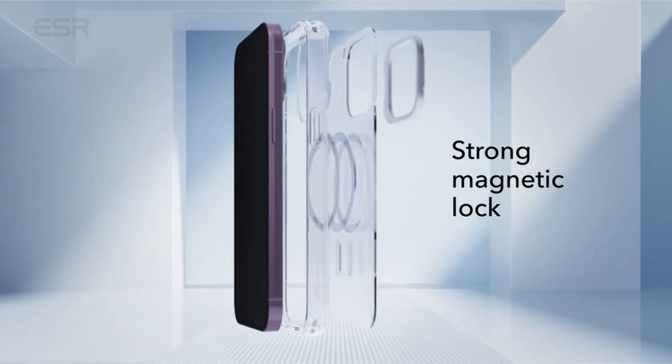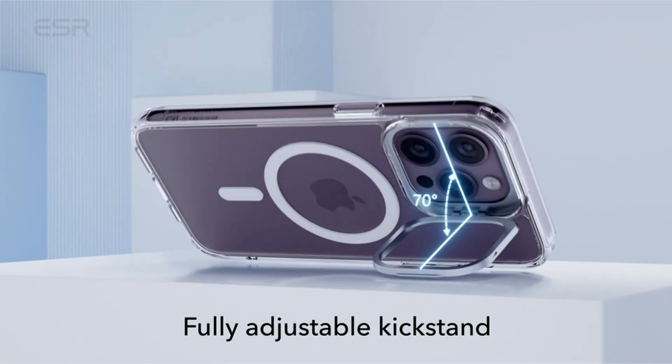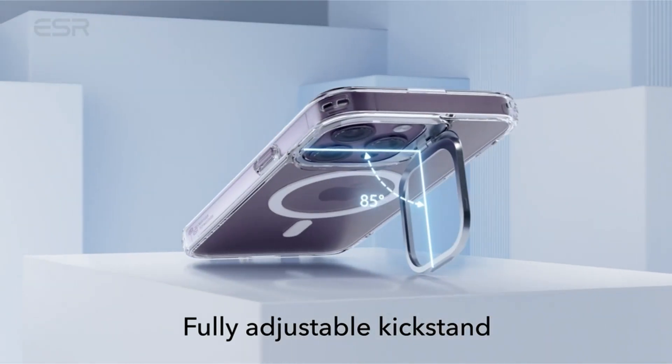Hi, welcome to the All Cases here. In this video we are going to talk about the top best iPhone 14 Pro Max Clear Cases 2023 you can buy on Amazon.